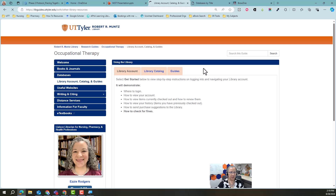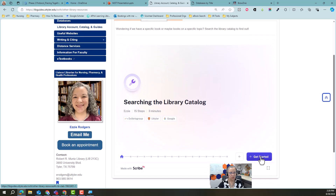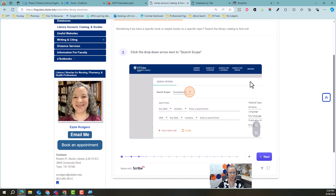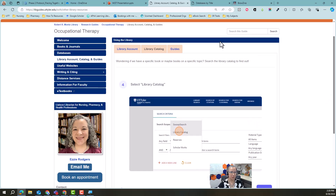Library account, catalog, and guides — this shows you how to navigate your account, how to see what you have checked out, whether you have anything overdue, stuff like that. The library catalog is called Swoop Search — this shows you how to get there and how to search it step by step. I know I don't have a lot of time with you guys today, so basically I've built a lot of resources that you can refer to since I don't have a lot of time to cover them.